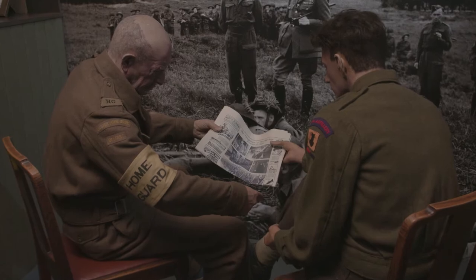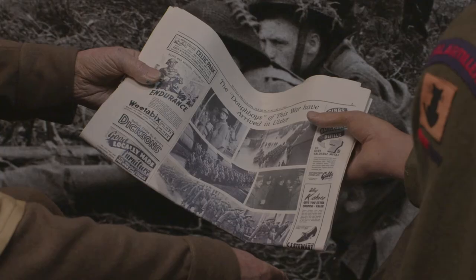My name is Michael Fryer. I'm the Outreach Officer for the Northern Ireland War Memorial here in the Cathedral Quarter in Belfast. We're a museum that tells the story of the home front in Northern Ireland during the Second World War, and for European Heritage Open Days 2020 we are delighted to welcome you on this virtual tour of the museum.